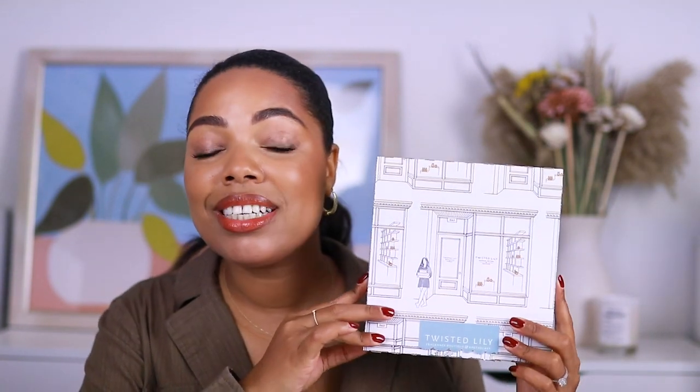As soon as I went on Twisted Lily's website for the first time, I was like wow, this is just so thought out. I love their blogs and everything about their website. Then I connected with the team and they have just been so amazing to work with, easygoing, and I just love everything about them. So when they invited me to be a part of their Twisted Talent program, I was absolutely on board.